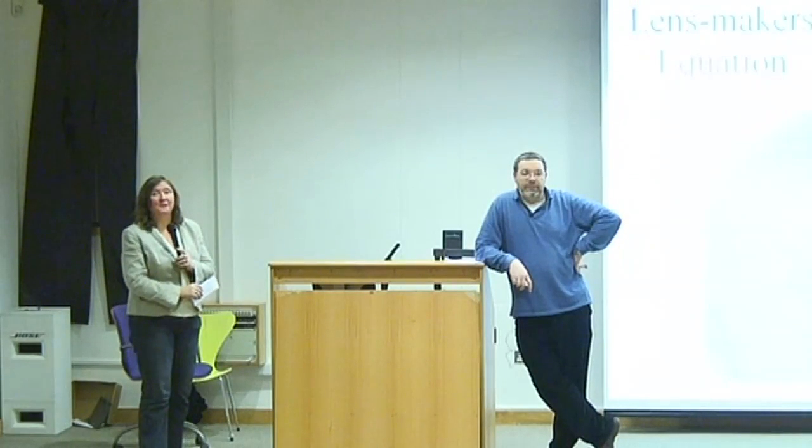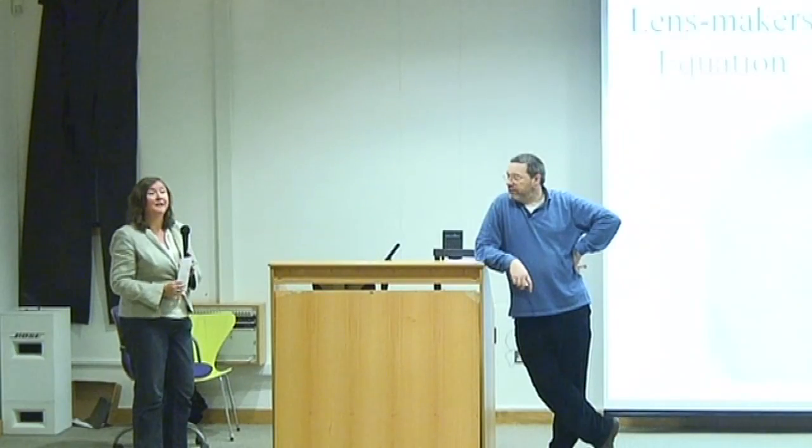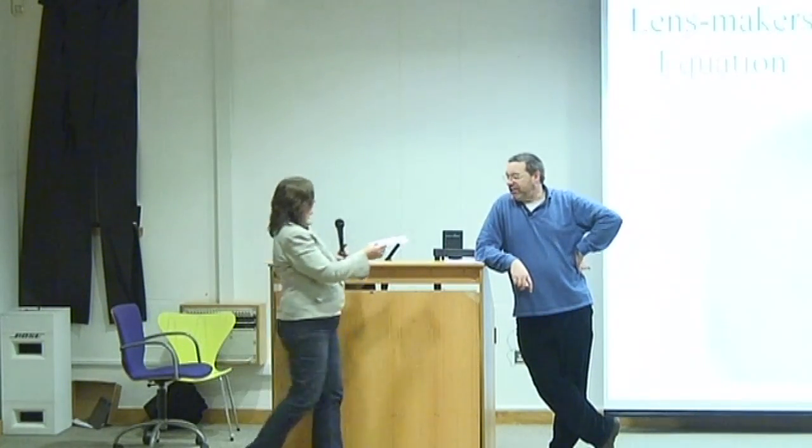If that's all the questions, anybody with further questions can always talk to Dr. McGuigan after the talk. I'd like to make a presentation to Dr. McGuigan on behalf of the Institute of Technology.